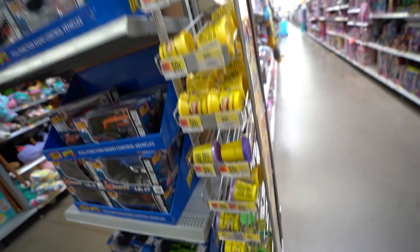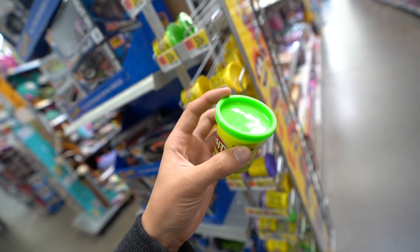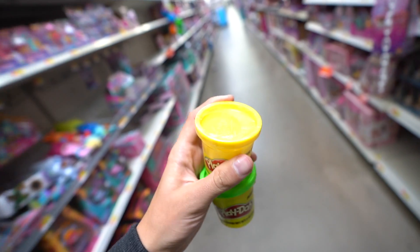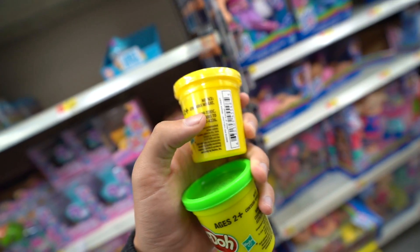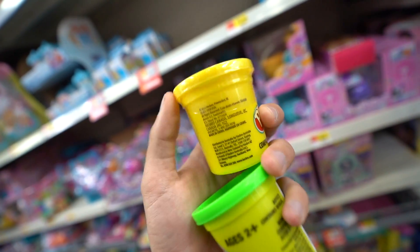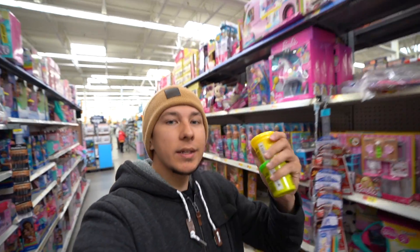We're gonna snag two of these. This is why it's not always fun to be colorblind - we're gonna get this one and then this yellow one, I think it's like a chartreuse-ish color, let me know in the comments. Pretty much, why wouldn't this work? It says 'contains wheat, non-toxic' - that's definitely a good thing. I don't see anything else saying what's in it, so I'm wondering if this is literally just wheat.